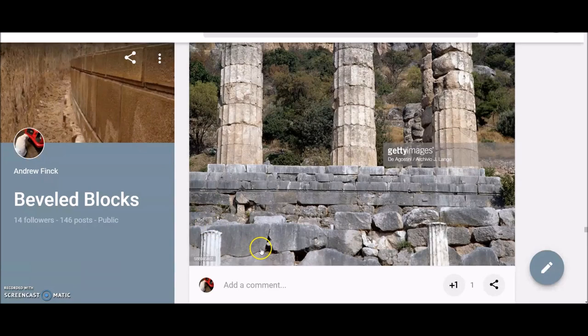Hello everyone, welcome back to part 9 of the mystery of the bevel blocks. If you have not already, please try to catch up on the previous episodes as we are building upon concepts brought up in those episodes.